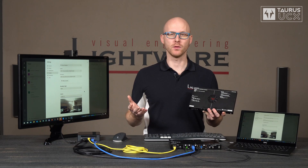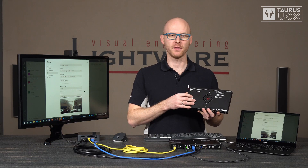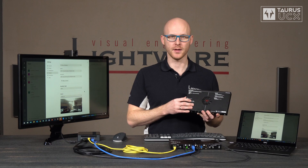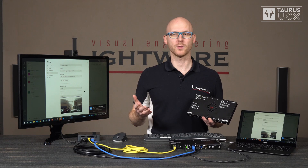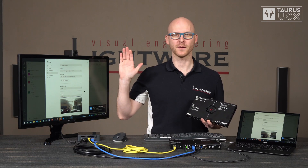And last but not least, we are also working on a Dante version. That unit is going to have a fourth RJ45 connector dedicated to Dante functions, so you will be able to send the de-embedded audio directly into a Dante system. If you would like to learn more about this or any other product, go to lightware.com, check out some other product videos, and if you like them, feel free to subscribe. Thanks for watching.